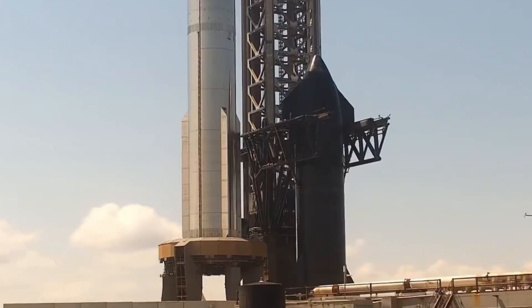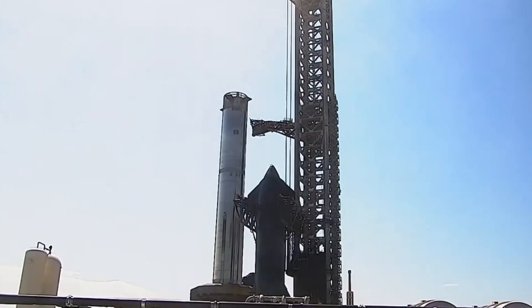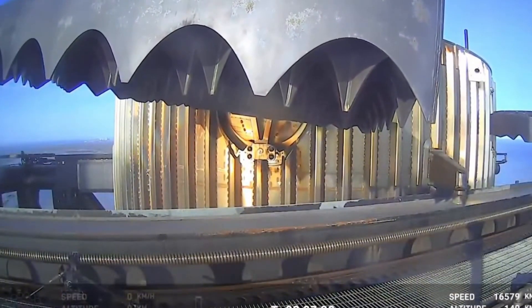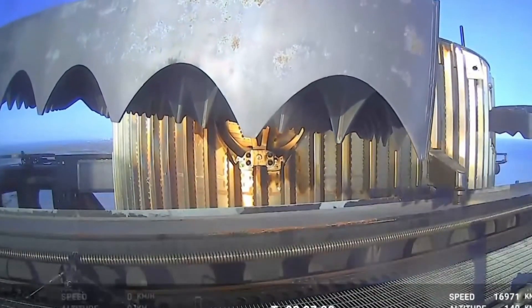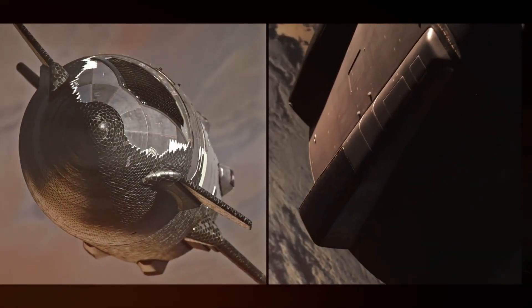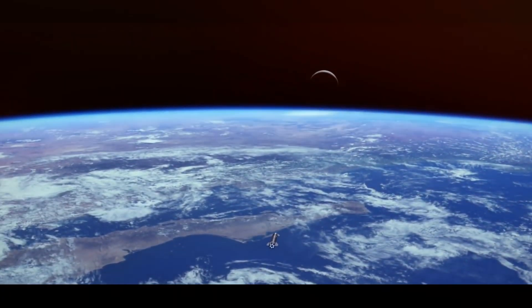Ship 33 lifted off with purpose, climbing through the atmosphere on a more vertical trajectory than previous flights. Eagle-eyed viewers spotted something concerning — a piece of steel from the catch reinforcement system flapping in the violent ascent. Despite this, the vehicle pushed on. The boost-back burn initiated 11 seconds earlier than Flight 6, compensating for the modified flight path.